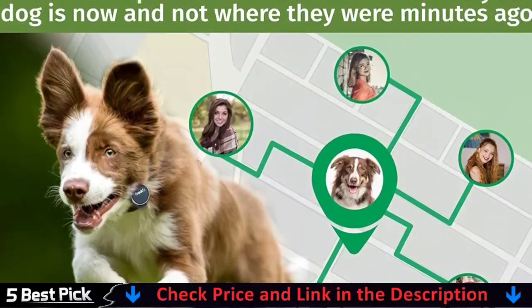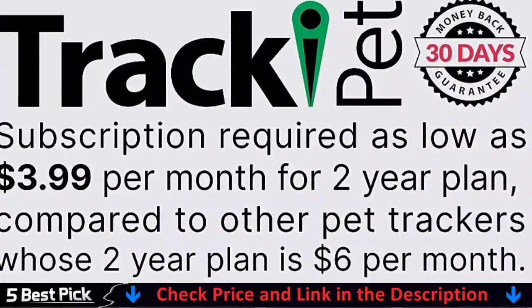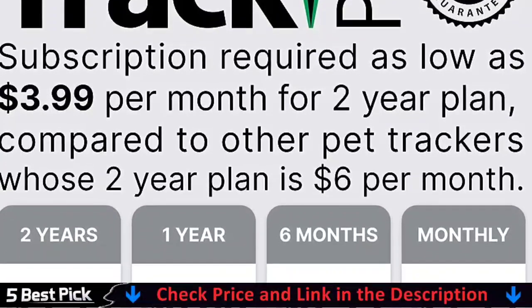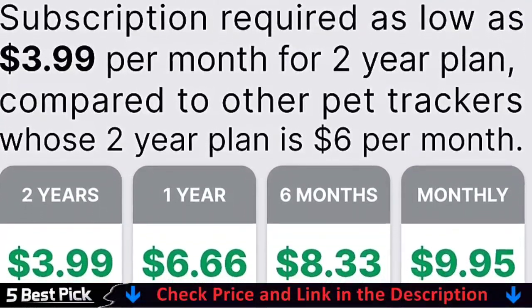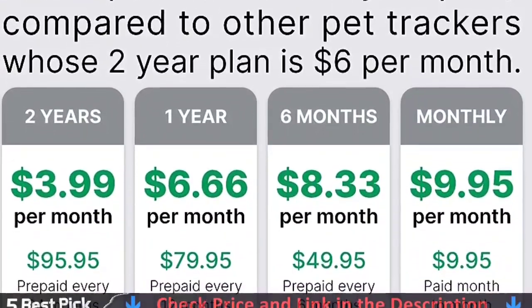Made of durable polyester and soft neoprene material, the AirTag Cat Collar is lightweight, breathable, soft, and waterproof. It is made of scuba diving fabric, ensuring it won't damage your cat's fur. It is also designed to withstand rough play in the elements, ensuring long-lasting durability.